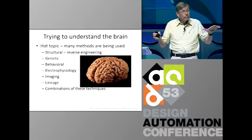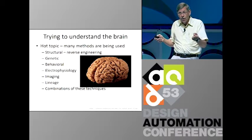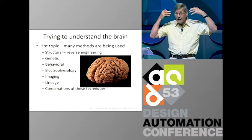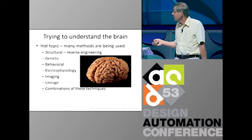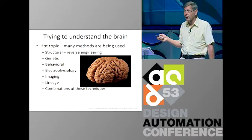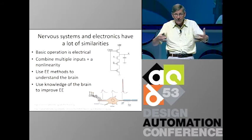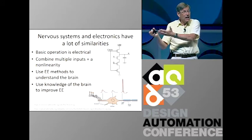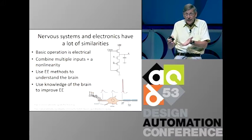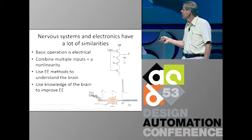We use many methods. Looking at the methods that are used, they're structural — we do reverse engineering, we use genetics, we look at behavior. Electrophysiology is measuring the electrical performance of the brain. I'll talk about the EE ones, although the genetic ones are really impressive. Nervous systems and EE have a lot of similarities: they both collect inputs, apply a nonlinearity, and generate an output. That means EE techniques are really good for studying the brain, and conversely, what we learn from the brain can be used to improve our EE.